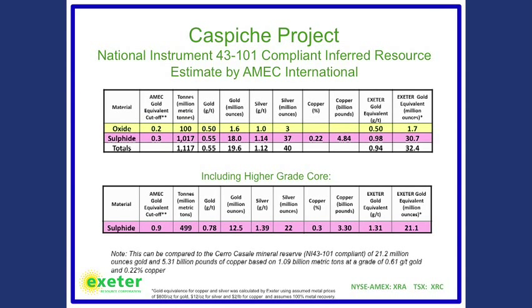This is the 43-101 compliant resource. For U.S. viewers, you should not consider this National Instrument 43-101 resource as a basis for your investment decision. It does not comply with SEC determinations of reserves — it's a different category. So this is really designed for non-U.S. residents.